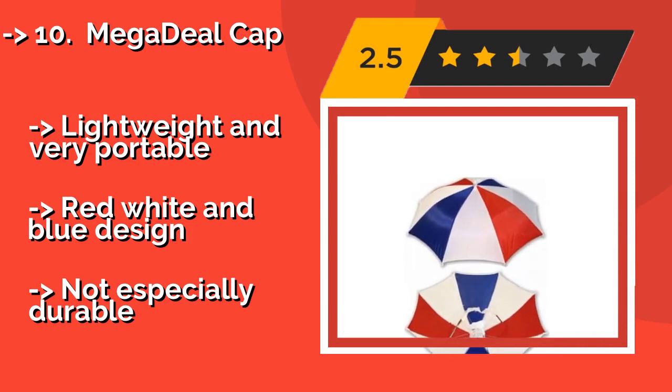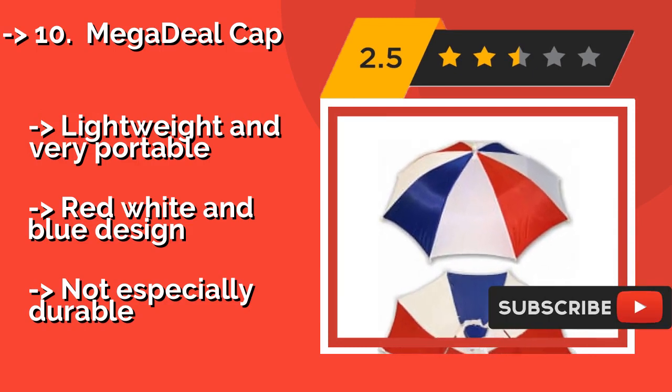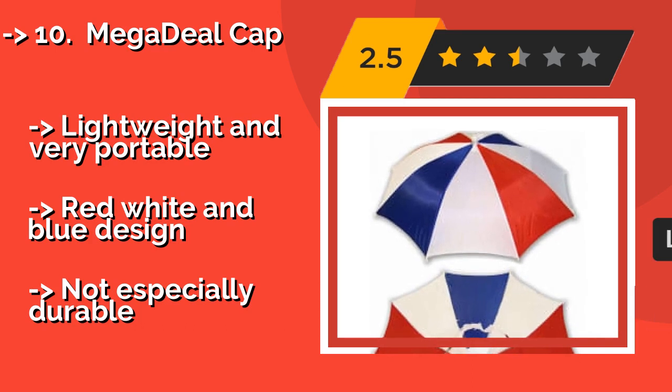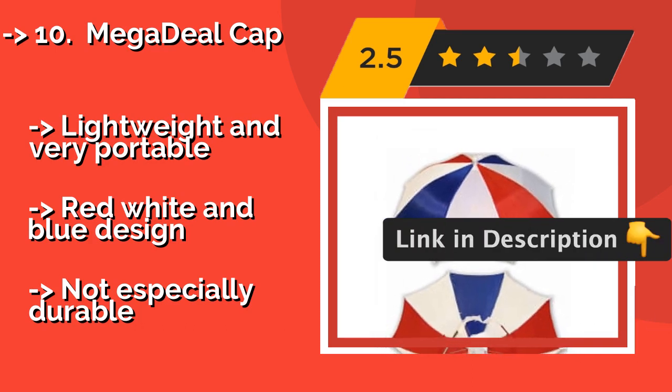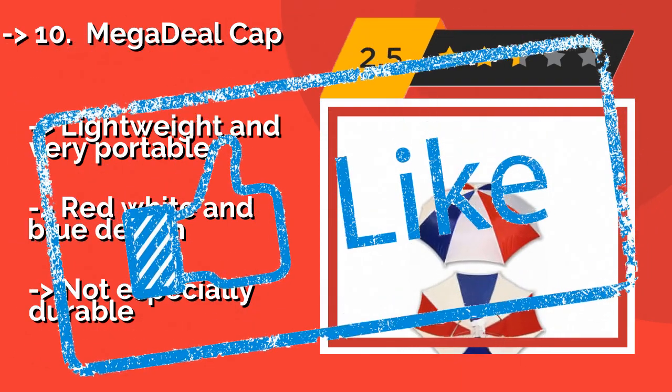With enough of these to go around, no one has to worry about excessive sun or rain. Lightweight and very portable, red, white and blue design. But not especially durable. Check out the link in the description to buy this product from Amazon.